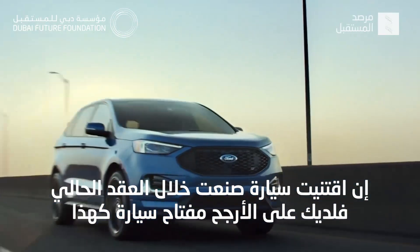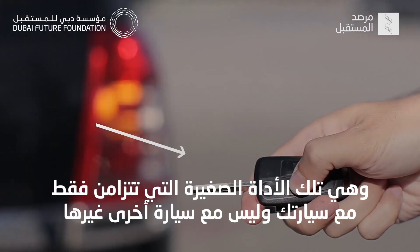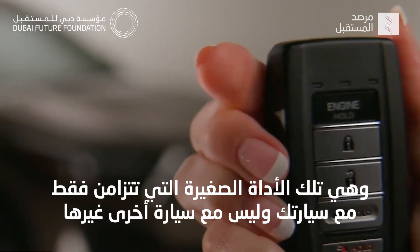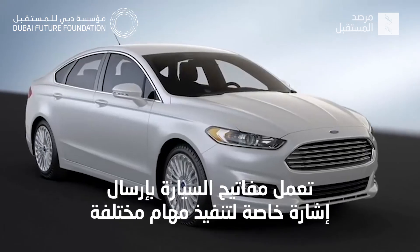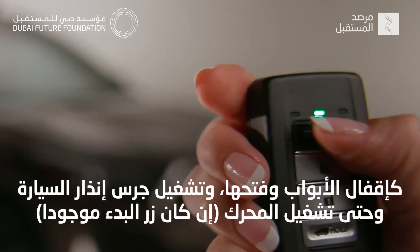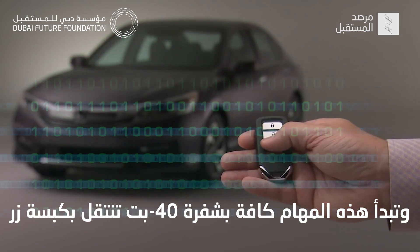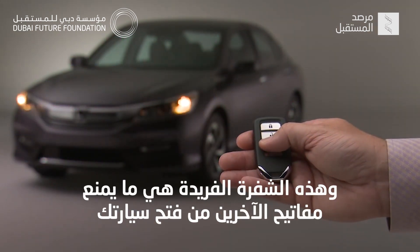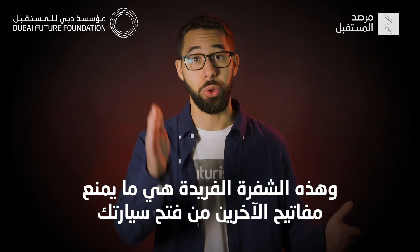If you've bought a car made within the last decade, you probably own a key fob — the little device that syncs specifically to your car and no one else's. Key fobs work by using a special signal to perform different functions: locking and unlocking doors, turning on the car alarm, even starting the ignition if you have a push-to-start. All those functions start with a 40-bit code that gets transmitted with the push of a button. This unique 40-bit code is what keeps anybody else's fob from opening your car.